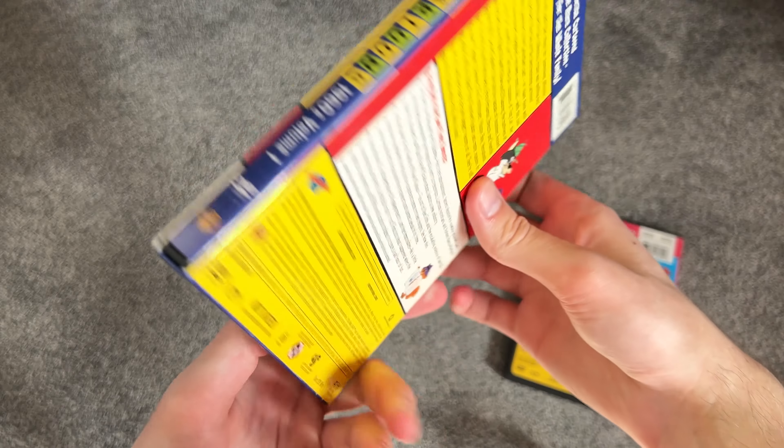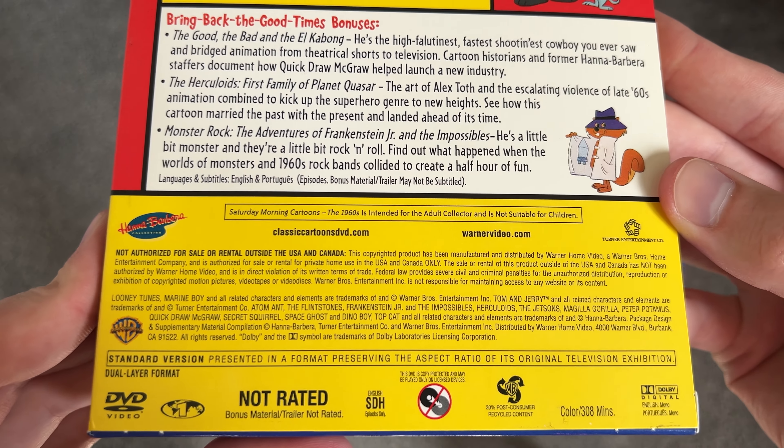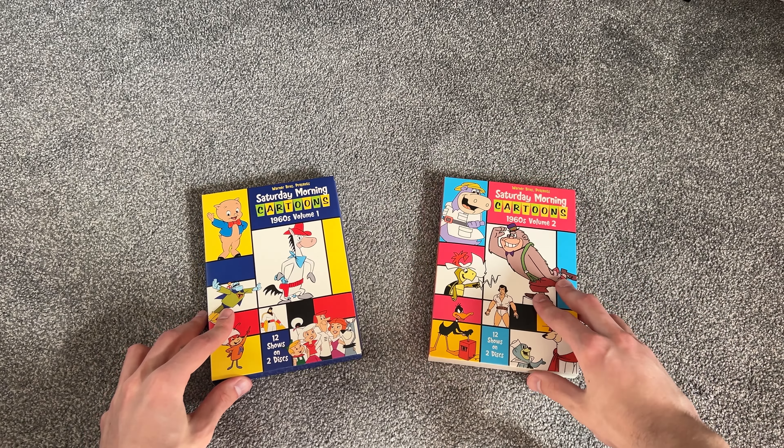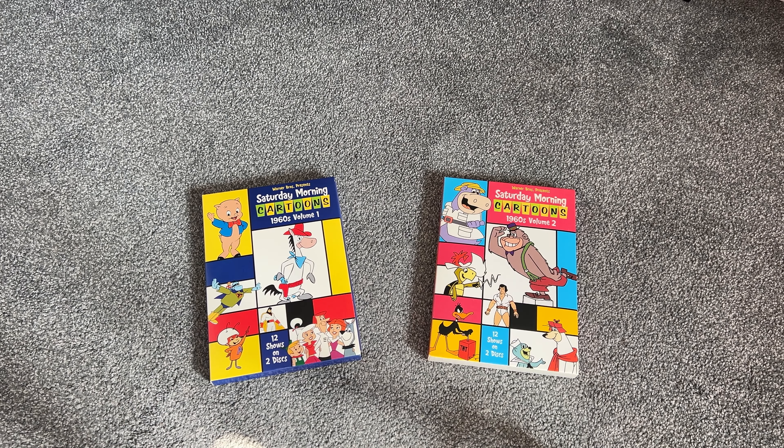I bet it says the same on this one as well — yep, some more shows down there. Like I was saying, I did see a lot of these on Boomerang growing up, not all of them. Some of them I'm unfamiliar with, but most of them I do have memories of. So it's not like I'm a massive fan of all these shows and need a complete series set or anything like that.